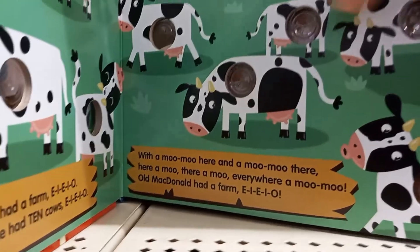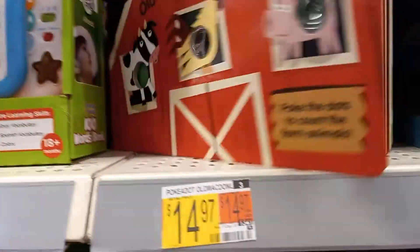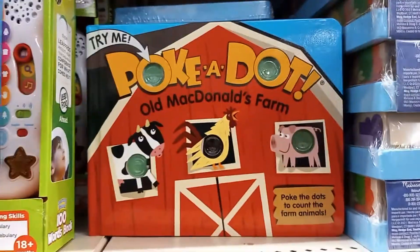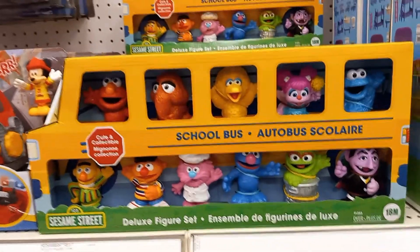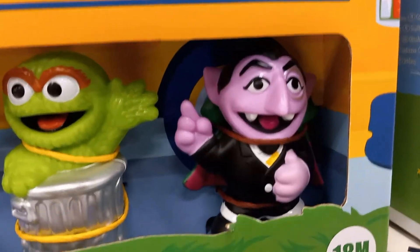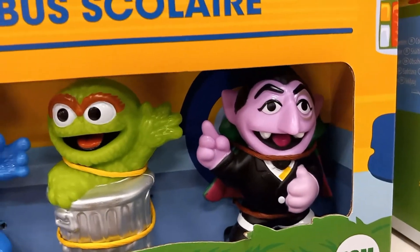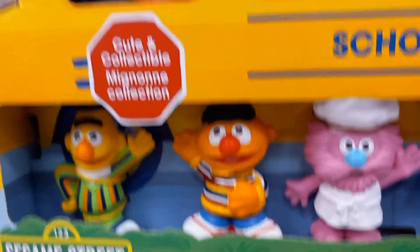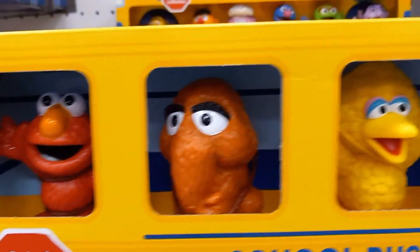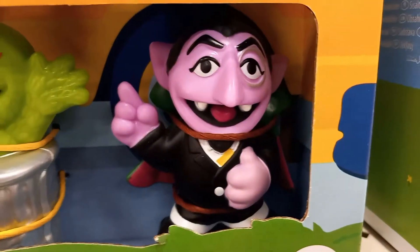I found the 123 Sesame Street School Bus, and look who's on it — Dracula! All these characters I'd expect, but not Dracula. That's for Halloween.